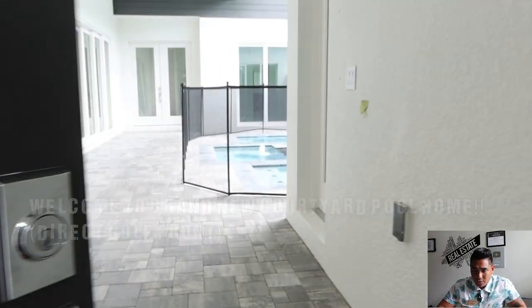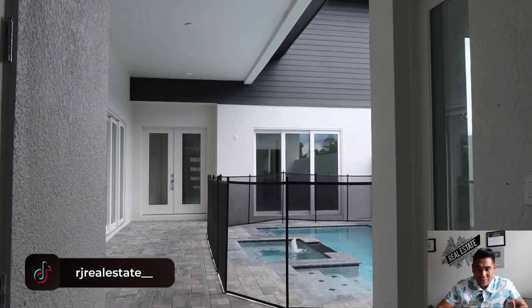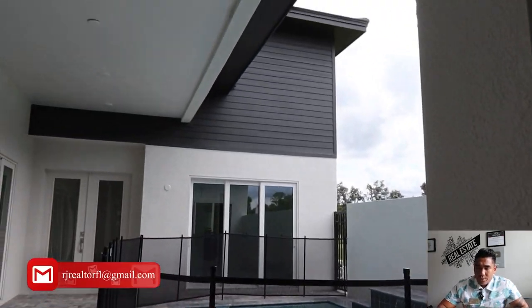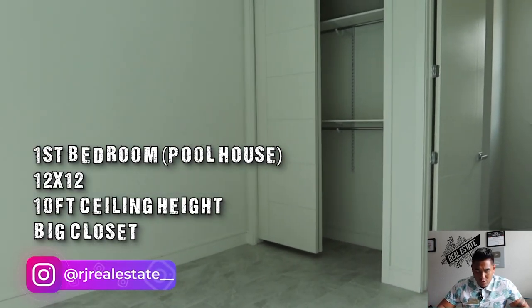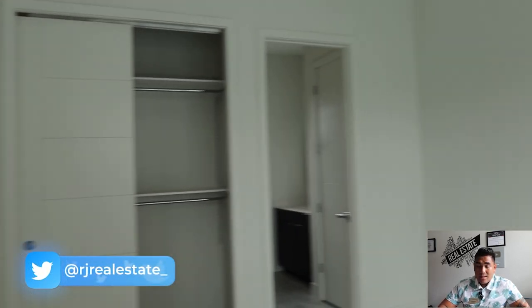In this particular courtyard style model, as soon as you come in you will see the courtyard right there — the swimming pool and the spa are right in your face, which is really great. It's a very unique floor plan and a very unique builder compared to what I've seen here in Central Florida. Here is the pool house, which is estimated at 12 by 12, with a 10-foot ceiling height.